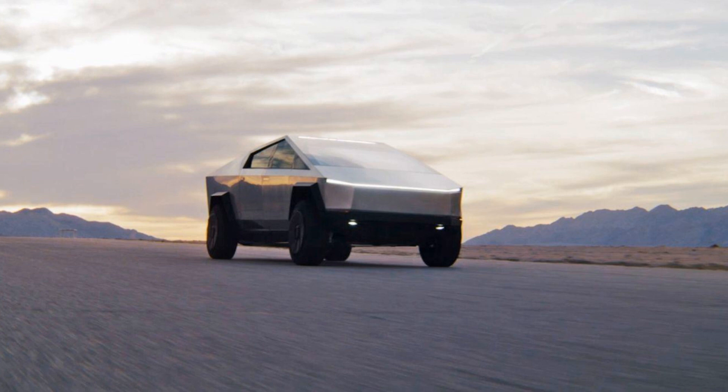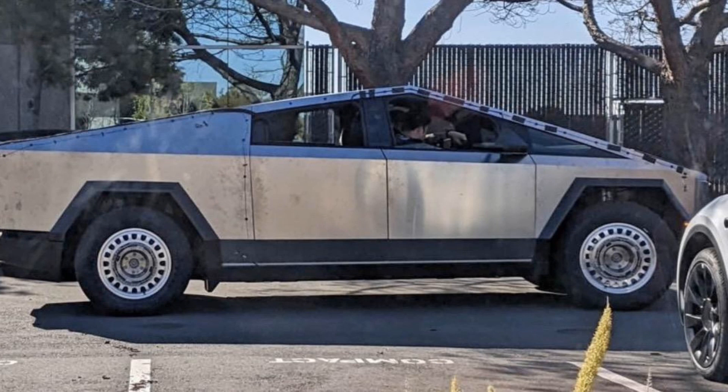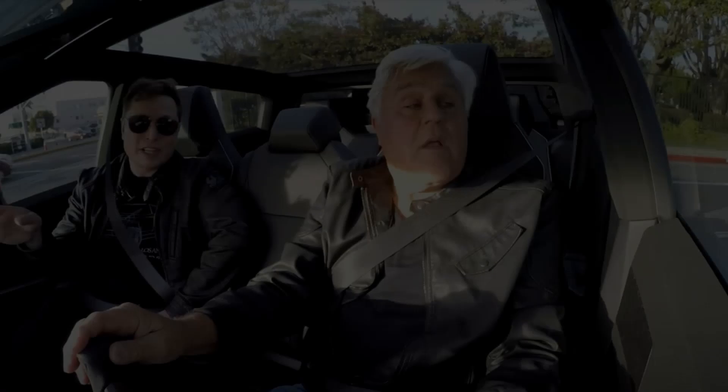In conclusion, Tesla's Cybertruck offers numerous advantages such as eco-friendliness due to its electric powertrain, impressive performance in acceleration and towing capacity, and durability and safety features. But it also comes with cons like a polarizing design which may not appeal to everyone.